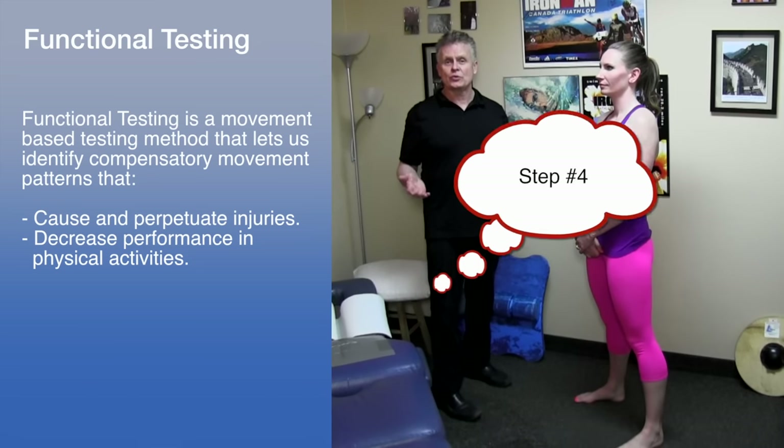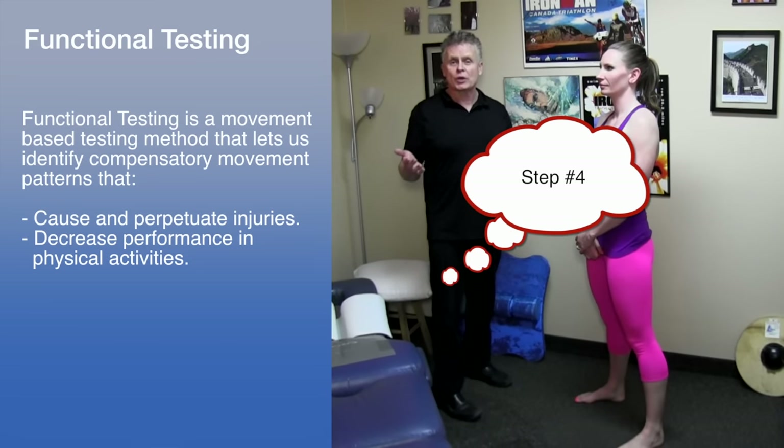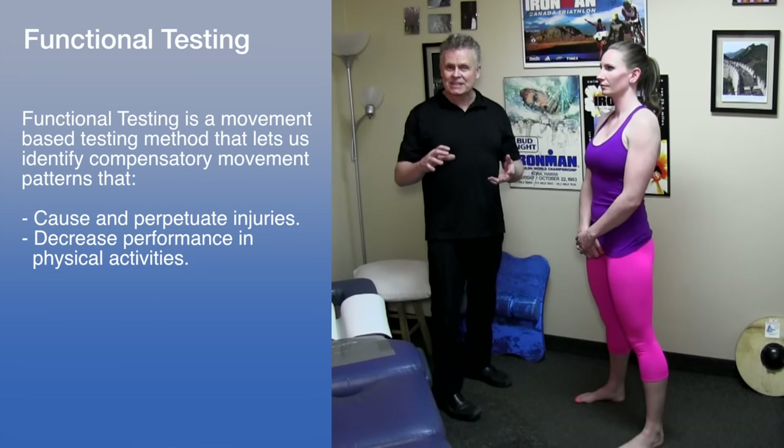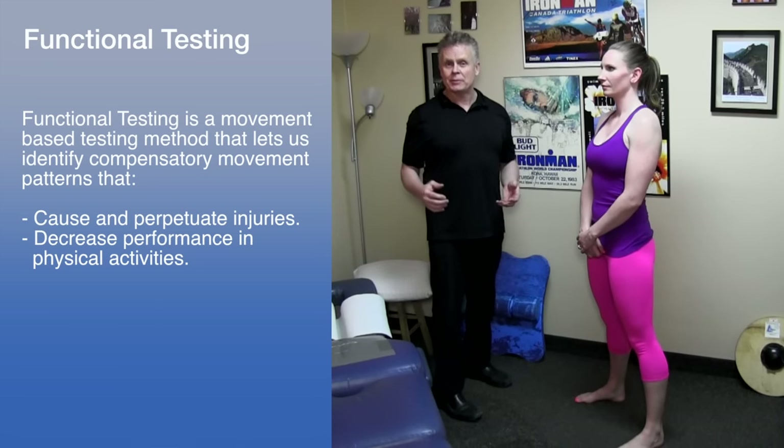After going through the orthopedic and neurological tests, we're going to go through a series of biomechanical tests — things like squats, single leg, double leg, gait analysis — checking out which muscles are being activated and which are actually being inhibited.